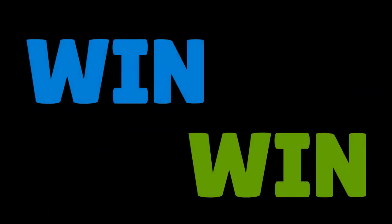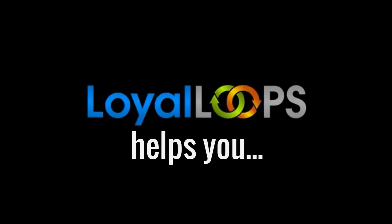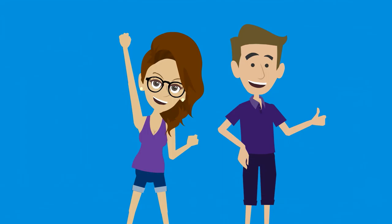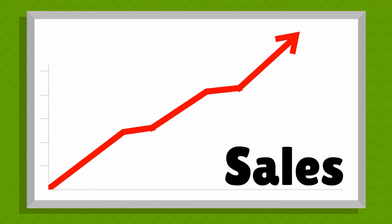It's a win-win for everyone, and just one of the many excellent ways that Loyal Loops helps you get new customers, keep your current customers very happy, make more sales, and earn more money.